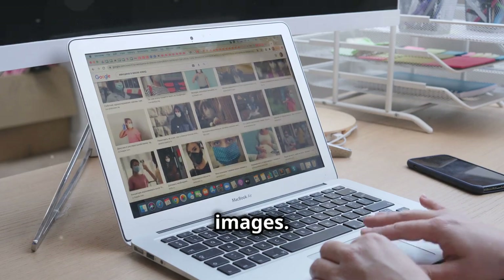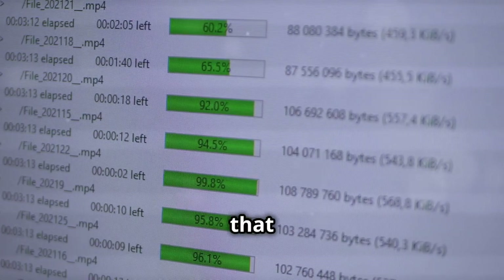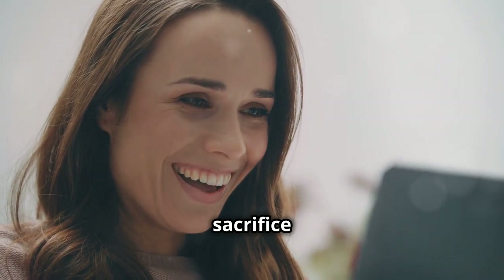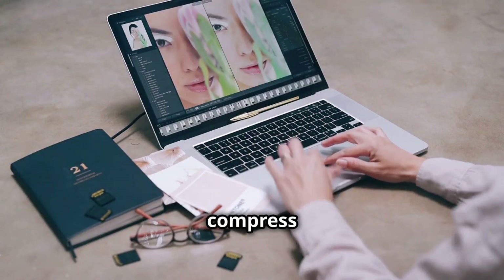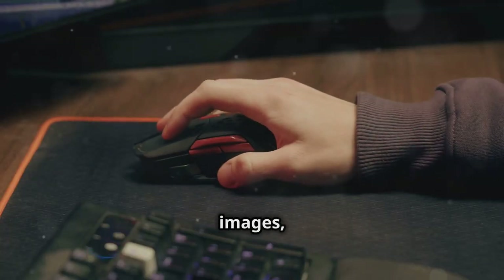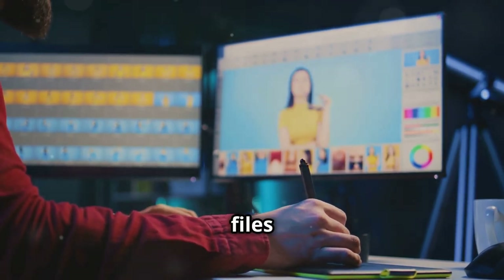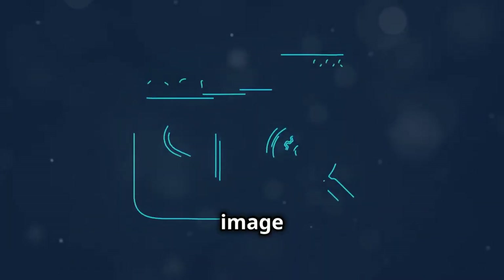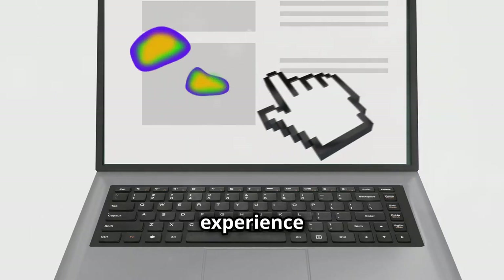First up, let's talk images. High resolution images look fantastic, but they can also be massive files that slow down your website. The good news is you don't have to sacrifice image quality for speed. Tools like TinyPNG and JPEG Optimizer compress images without significantly impacting their visual appeal. You just drag and drop your images and they handle the compression magic. You'll be surprised how much smaller your image files can get without any noticeable quality loss.